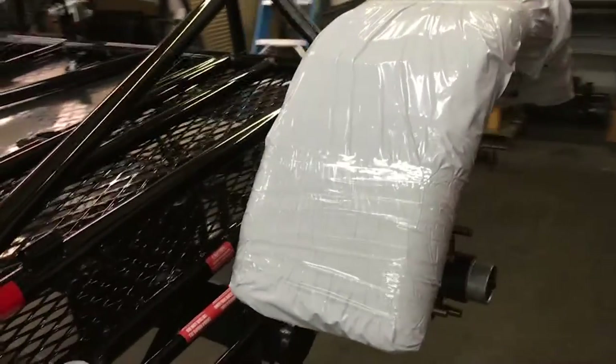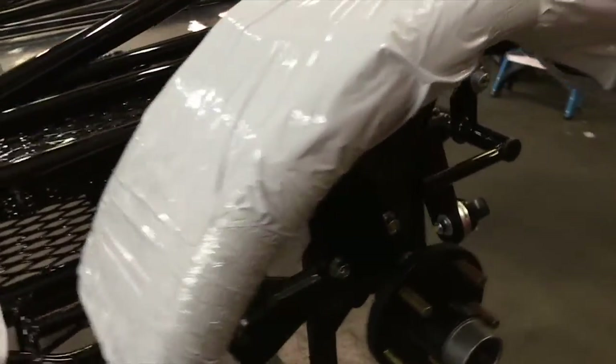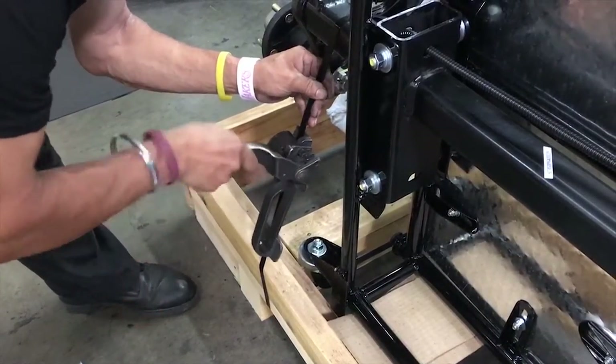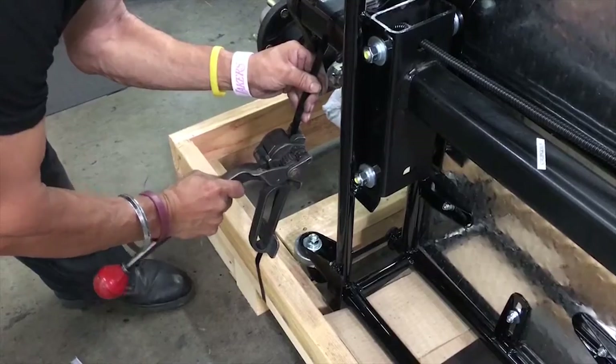To prepare for shipping, thick foam padding, foam rubber, and protective film are added. Each trailer is then strapped to a custom-made heavy-duty wooden crate.